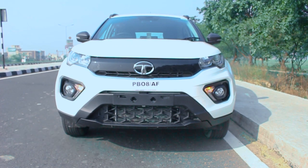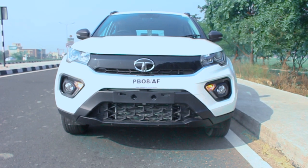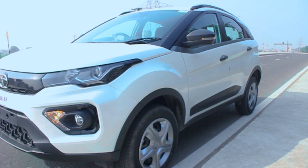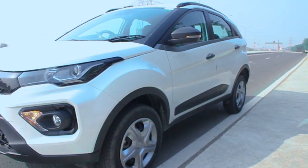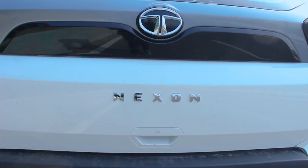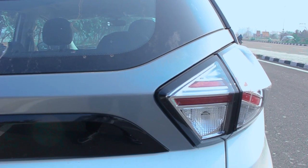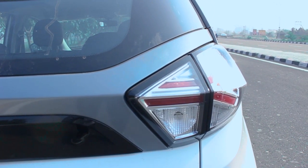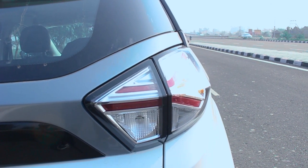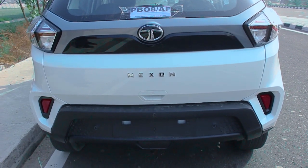Interestingly, unlike other facelifts that are limited to the bumper, lights, and grille, Tata has also given the Nexon a new bonnet, which looks quite good. The 2021 Tata Nexon also gets a blacked-out C-pillar to make it look less boxy. The word Nexon is now written across the rear in chrome, and the Union Jack taillights add an interesting design detail. In an effort to make it look wider, the Nexon facelift also gets a fork extension to the bottom of the rear bumper.